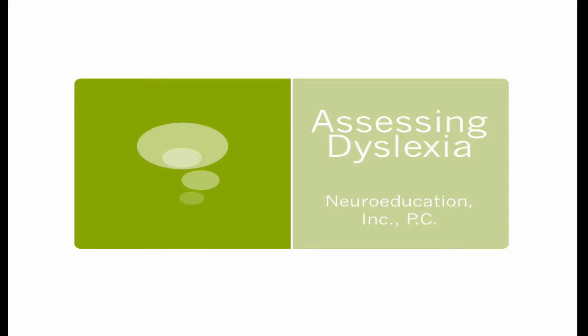Hi, this is Pat Sharp. I'm the clinic director at Neuroeducation and this is the second in a series of little teaching videos on dyslexia.